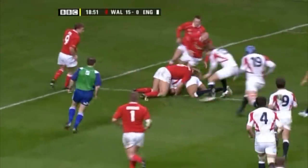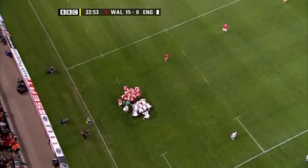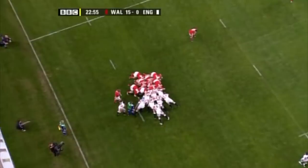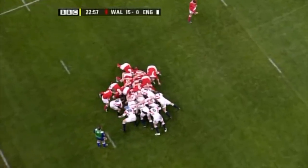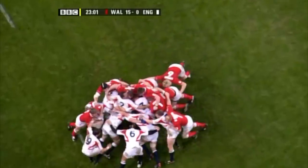Offloads to Jason Robinson, just tripped. Hands out. But the Welsh forwards are flying around. They'd really love to wheel this towards the touchline, towards the referee. They've done it — that's an England scrum in a mess.